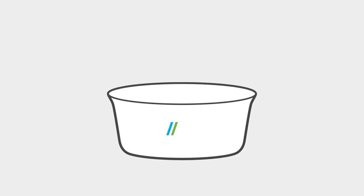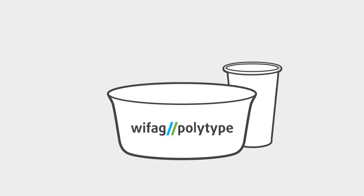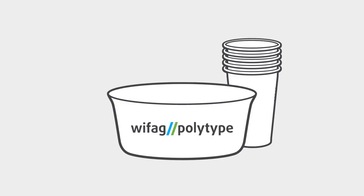To expand packaging opportunities, Avantium has entered into collaboration with VFAC Polytype, a producer of thermoforming equipment — for example for margarine tubs and drinking cups.